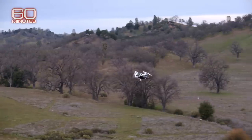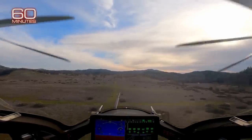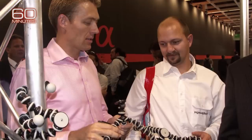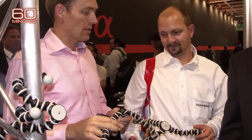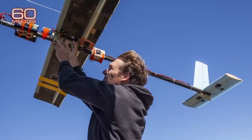Noise levels are a critical issue since eVTOLs are meant to take off and land near where people work and live. The Joby is below the background noise level of many cities. Bevert studied mechanical engineering at Stanford, where he invented a popular flexible camera tripod, and later created a company that made flying wind turbines. But the Joby had remained an elusive dream.